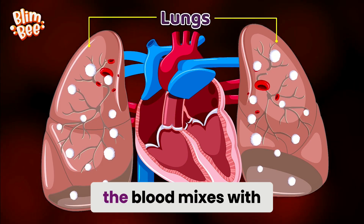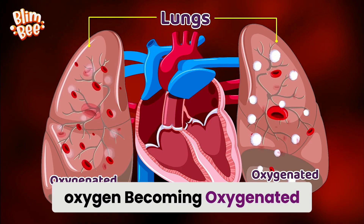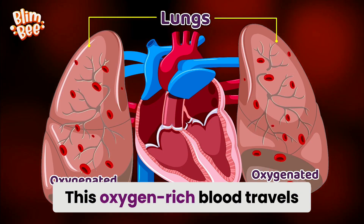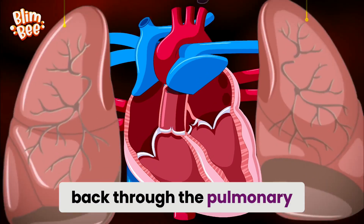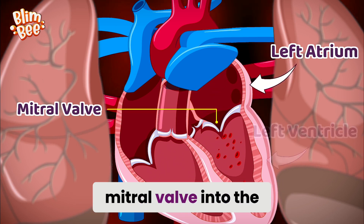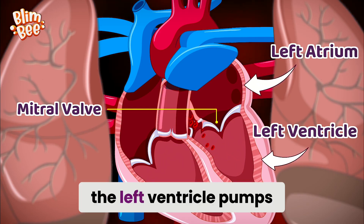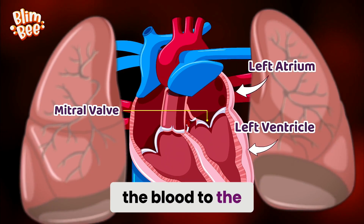Once in the lungs, the blood mixes with oxygen, becoming oxygenated. This oxygen-rich blood travels back through the pulmonary vein into the left atrium, then passes through the mitral valve into the left ventricle. Finally, the left ventricle pumps the blood to the rest of your body.